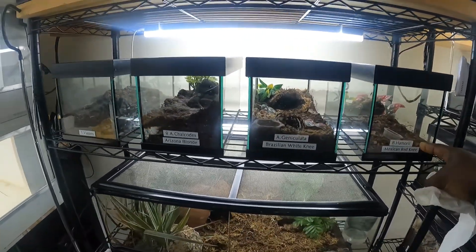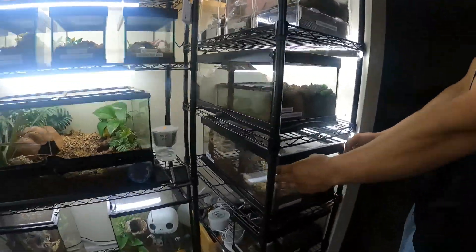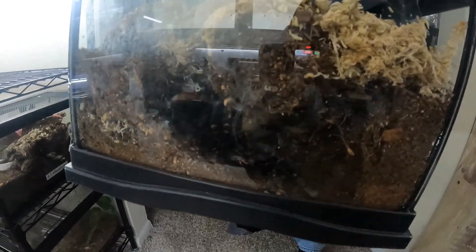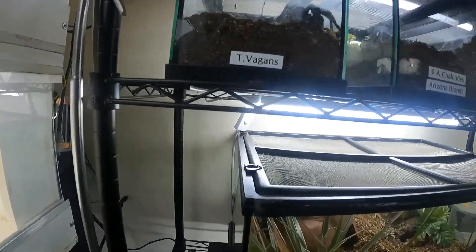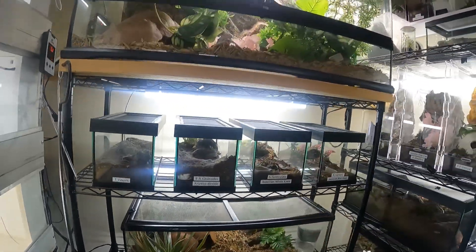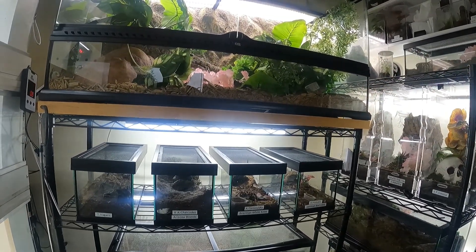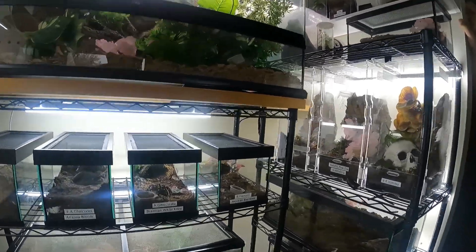Brazilian white knee — I like the Mexican red rump too. There's the red rump right here — she's big, that's a big girl. This is the girl that produced. There's the red rump, see that? And the T. vogeli — that's the male, that's the one I bred. My Arizona blonde is huge too, I've had that one for a while. What's in this enclosure here? Nothing yet. I'm planning on putting either an emerald tree boa or a Gaboon viper in it.